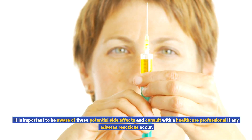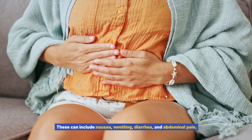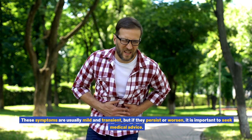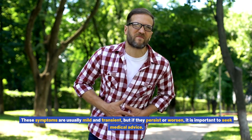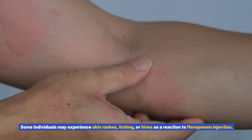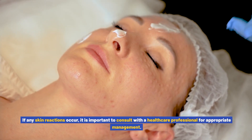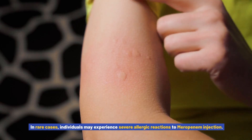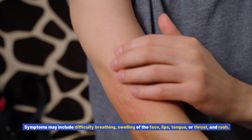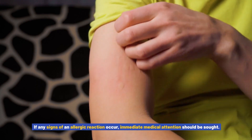Adherence to the prescribed dosage and administration guidelines is crucial to maximize the effectiveness of meropenem injection. While meropenem injection is generally well tolerated, like any medication it may cause certain side effects. Common side effects may include gastrointestinal disturbances such as nausea, vomiting, diarrhea, and abdominal pain. These symptoms are usually mild and transient, but if they persist or worsen, it is important to seek medical advice. Skin reactions: some individuals may experience skin rashes, itching, or hives. Allergic reactions: in rare cases, individuals may experience severe allergic reactions, with symptoms including difficulty breathing, swelling of the face, lips, tongue, or throat, and rash.